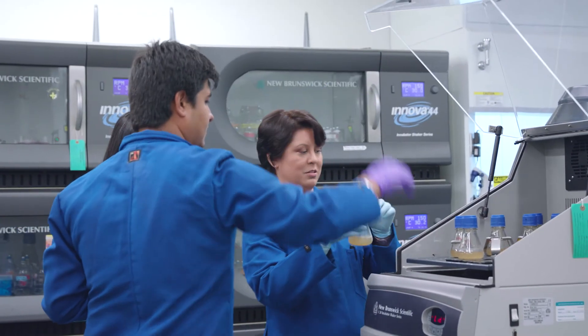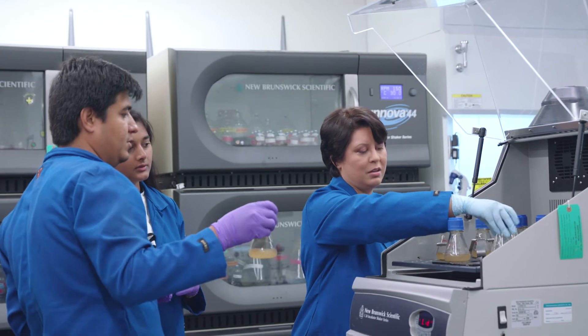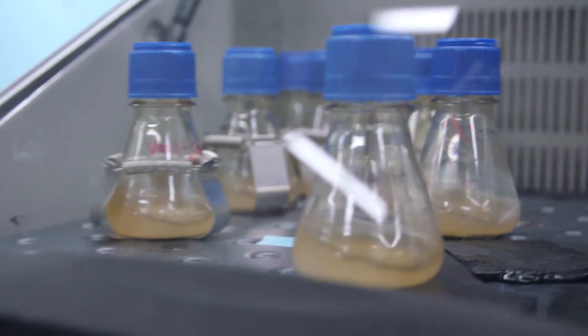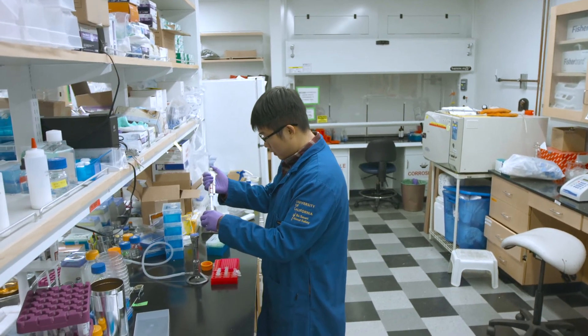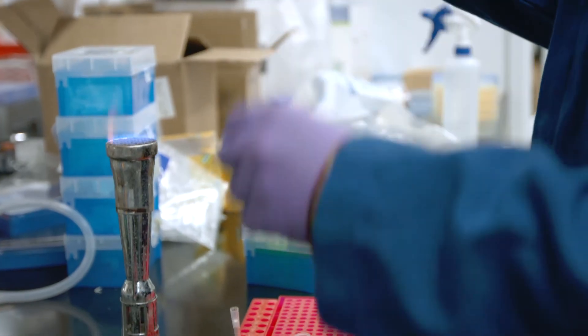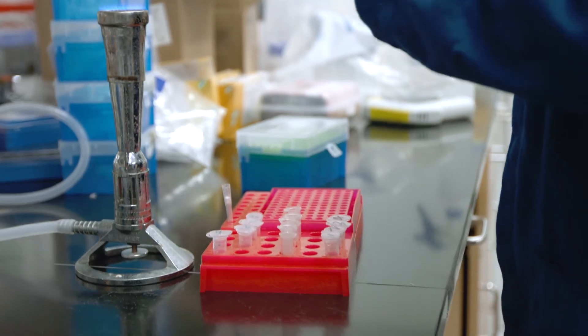UCLA is a perfect place to do really creative and collaborative work with some of the leading scholars and brightest students. I have been incredibly lucky to be part of this very supportive, very collaborative community.